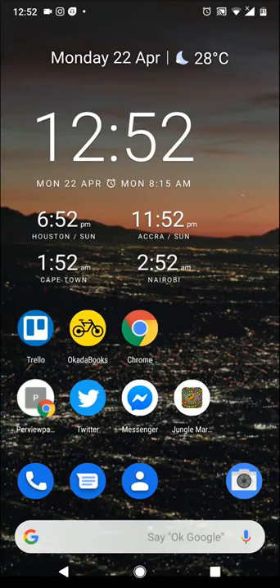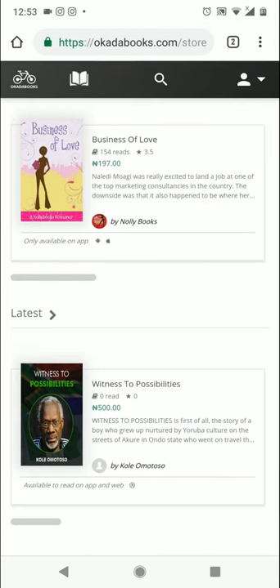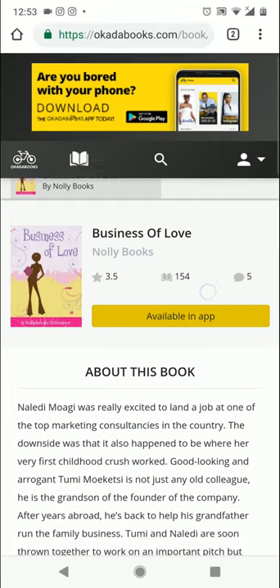Hi guys, how's everything going? Today I'll be showing you how to refill, download, and read books on the Okada Books app. I highly recommend you install the Okada Books app on your phone so you're able to access all the books on the platform. If you're using the website on your phone, you might not be able to read some books because you'll be required to install the app.